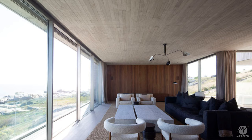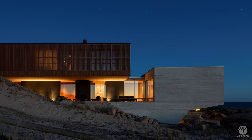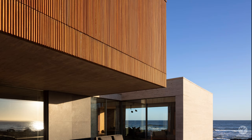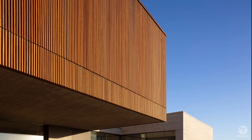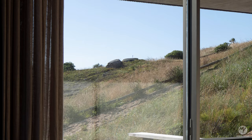These two distinct formal conditions, represented by the concrete volume and the wooden volume, harmonize in an integrated manner, creating a unique and modern residence perfectly integrated into the breathtaking landscape. The house was designed to maximize the natural setting and provide a space for socializing and relaxation, offering a unique summer seaside experience.